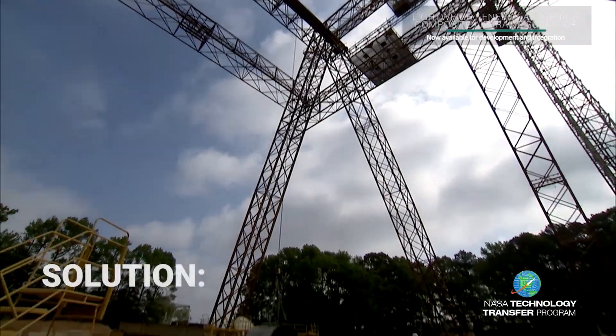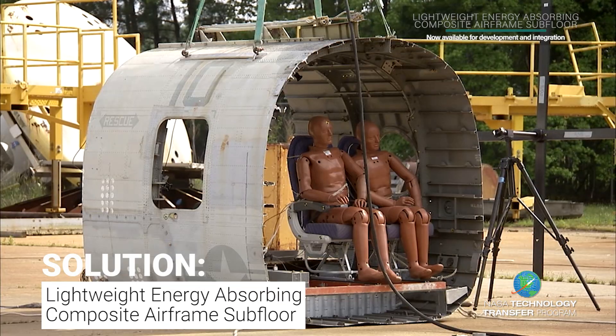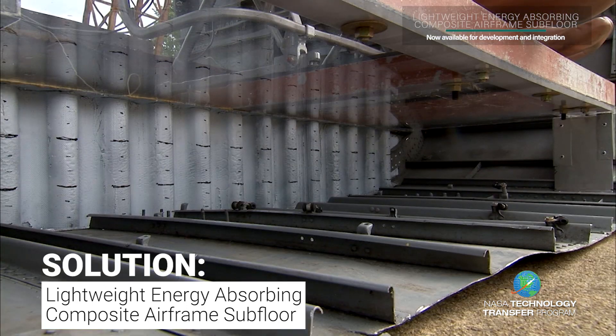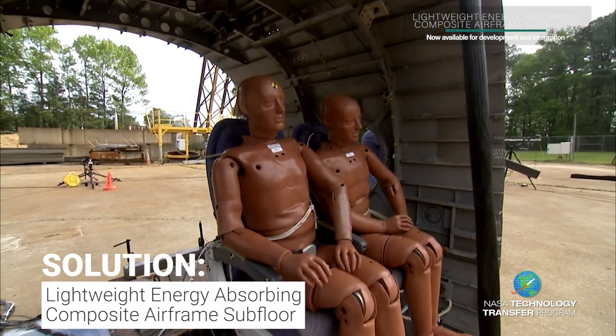In an effort to lessen the impact and injuries of occupants in an aircraft due to force or a crash, researchers at NASA Langley Research Center have developed a lightweight energy-absorbing structure for the aircraft's subfloor.